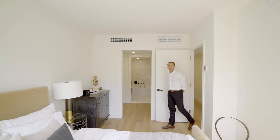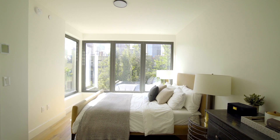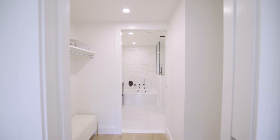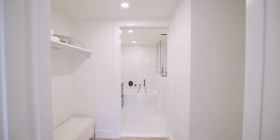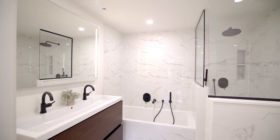We're here in the primary suite of residence 5A. The corner windows overlook the tree-lined backyards of 49th Street. And then as we head back here, you've got a walk-in closet and dressing room leading to a gorgeous spa-like ensuite primary bathroom.